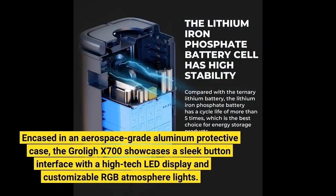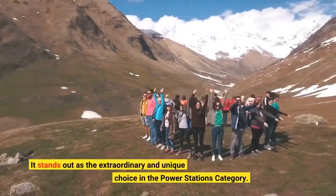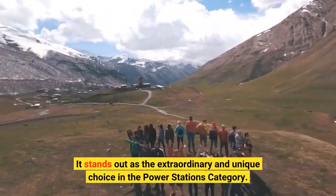Encased in an aerospace-grade aluminum protective case, the Groli X700 showcases a sleek button interface with a high-tech LED display and customizable RGB atmosphere lights. It stands out as an extraordinary and unique choice in the Power Stations category.